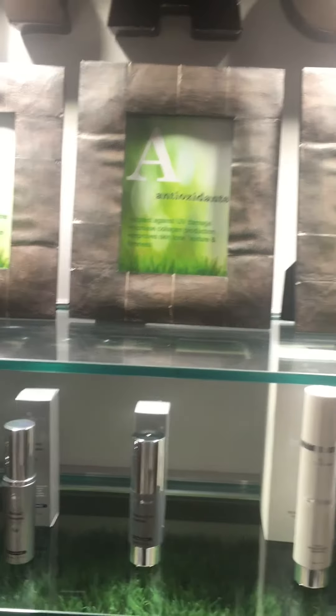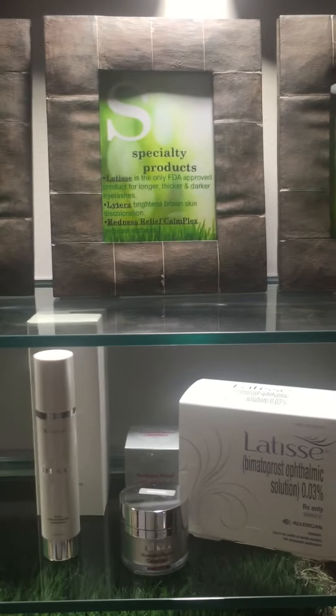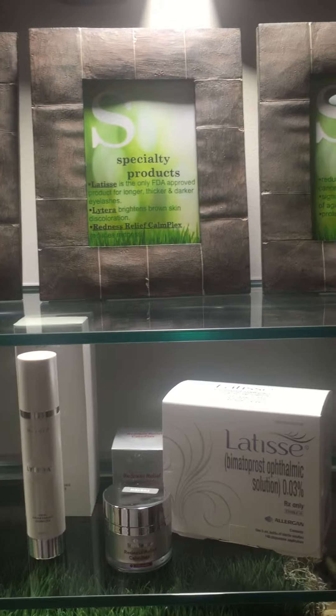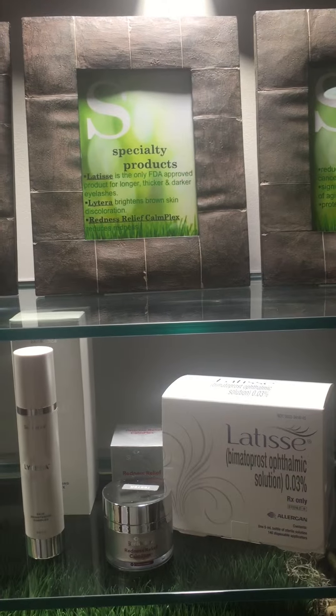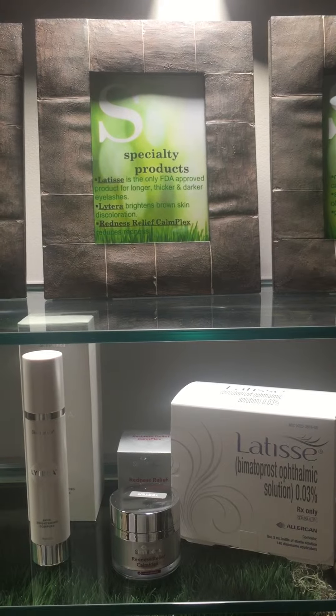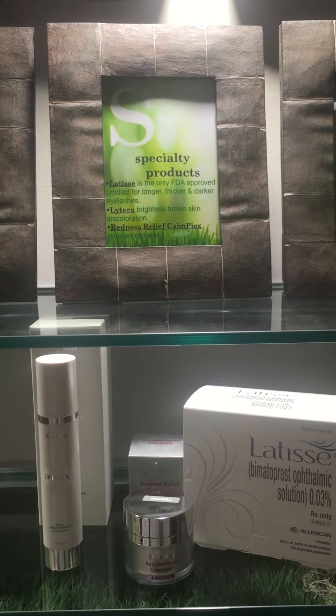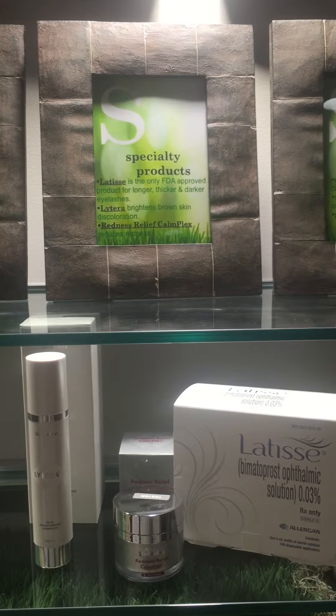The first S stands for specialty products. These include Latisse, which is a great solution that helps eyelashes grow thicker, longer, and darker, and it really works. We actually have several patients that have to stop using it for a certain amount of time because their eyelashes are getting too long.